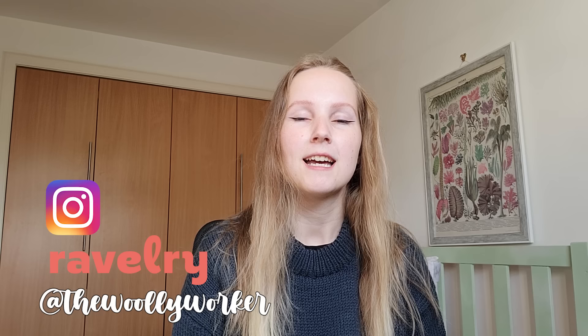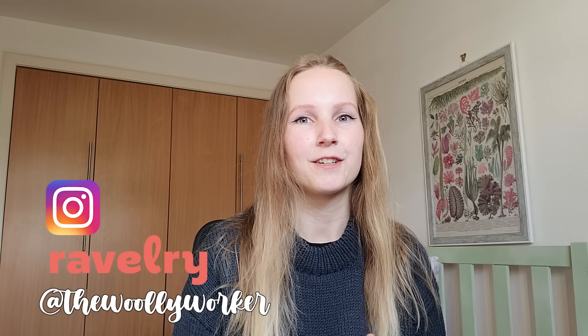If you want to follow me on social media you can find me on Ravelry and Instagram at The Woolly Worker, same as here on YouTube. If you're not subscribed and you like this type of content, please subscribe and like the video to let me know you want to see more of these one-off videos.